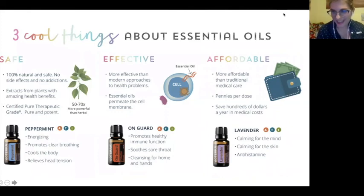One more thing about On Guard: it's in our daily protocol. Put a drop on the bottom of your feet to promote a healthy immune system. Especially during these times when we're challenged with this virus, we want to boost our immune systems. A nice snack I do for my kids is put some apples in about four ounces of water with one drop of On Guard — it makes a nice cinnamon apple treat to boost their immune systems as well.